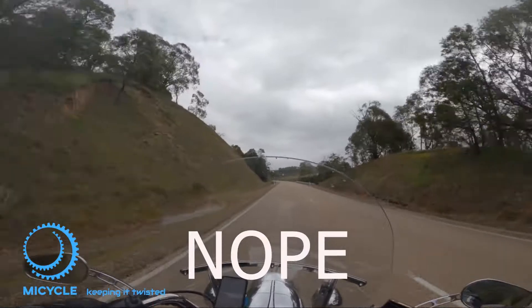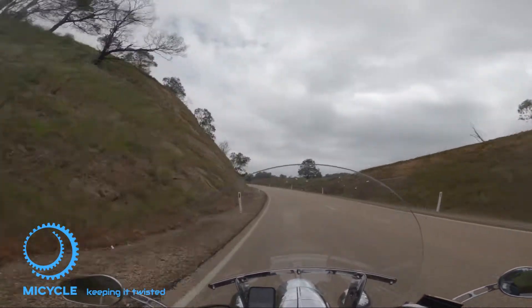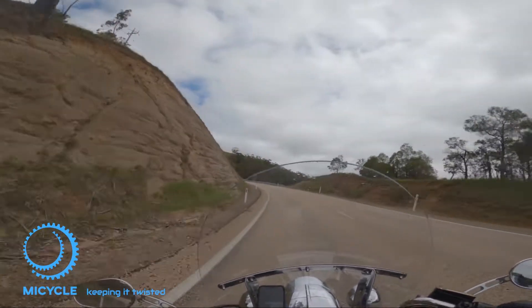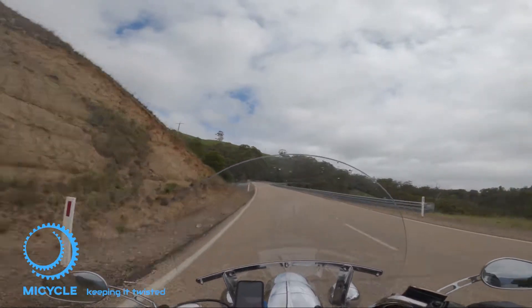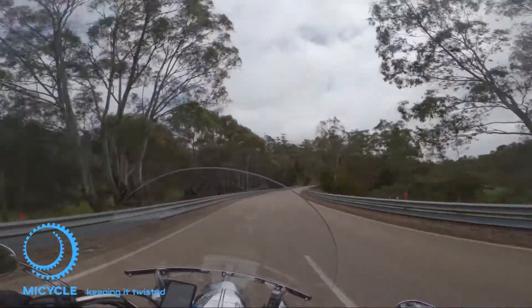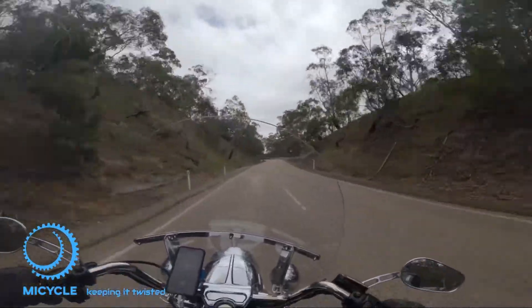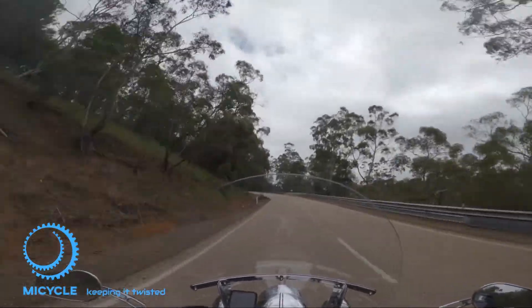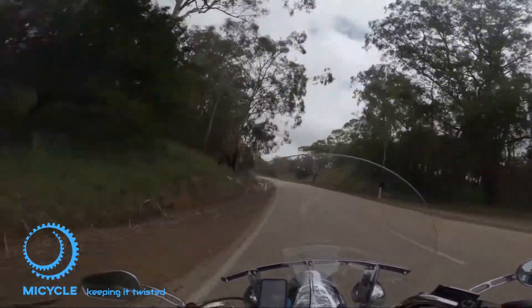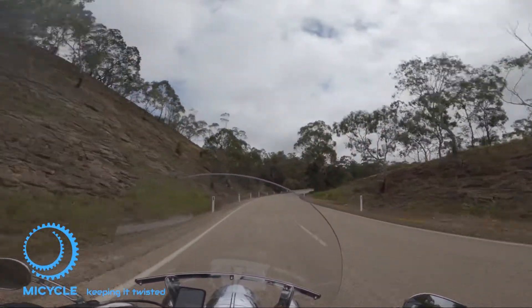I don't know if you can see in that rear camera - I've got two or three cars following me so I'm sure they're not happy. I ride my ride, so if they don't like it they can just wait. I'm not out here to prove anything to anybody. My safety comes first over anyone else's.